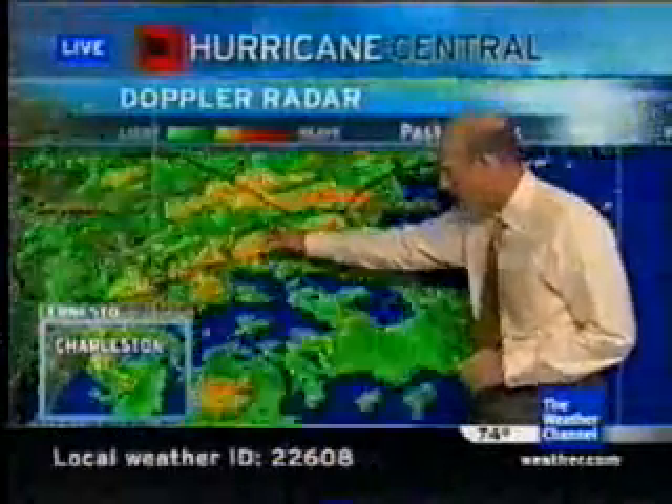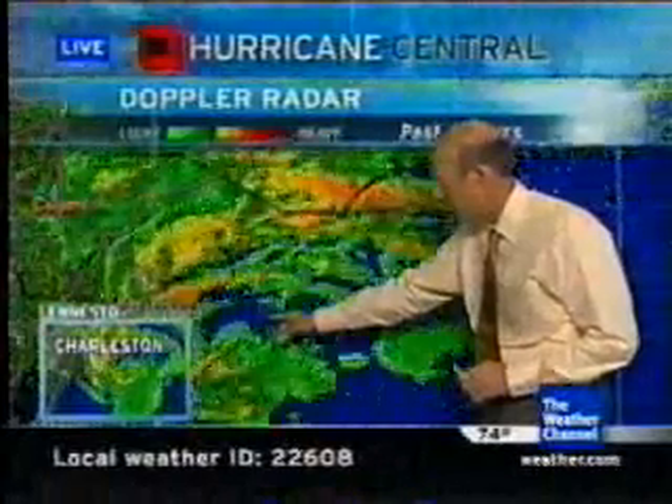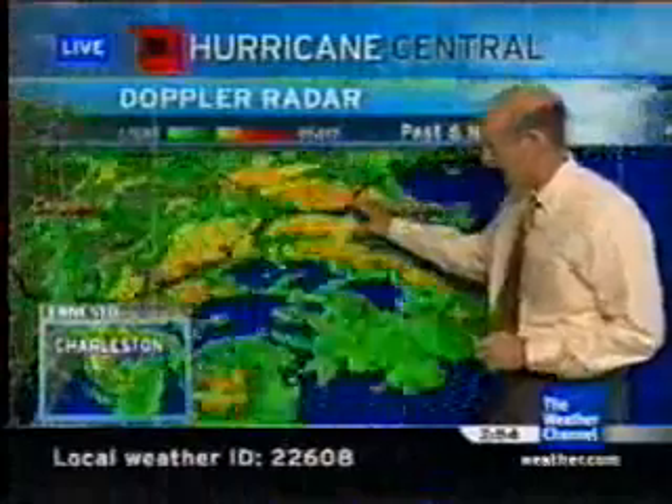In the meantime, the circulation is just about south of Myrtle Beach, South Carolina, and moving toward the northeast, narrowing in on Wilmington. The projected track will take it onshore later this evening.